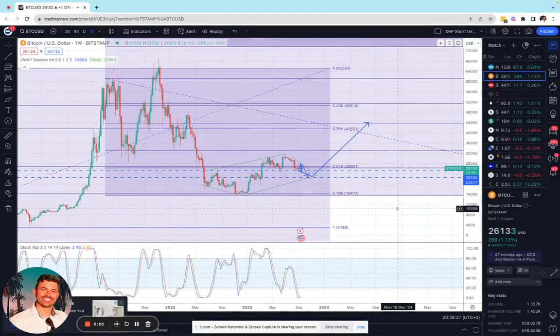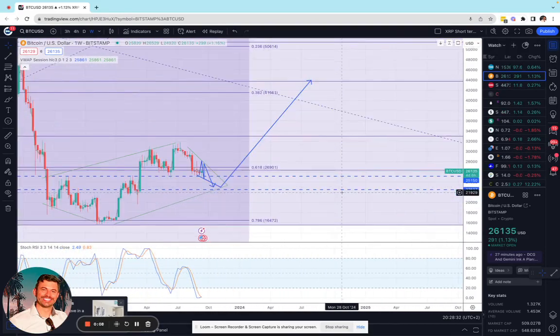Hi everyone, Michael Candlestick Ninja bringing you a BTC USD analysis update, showing you everything sort of intact.